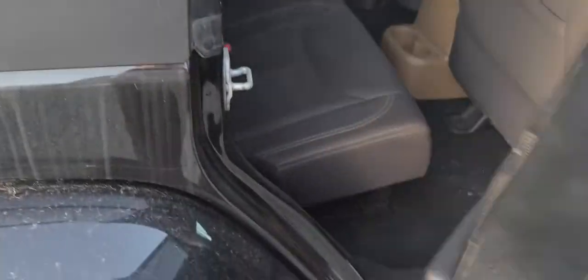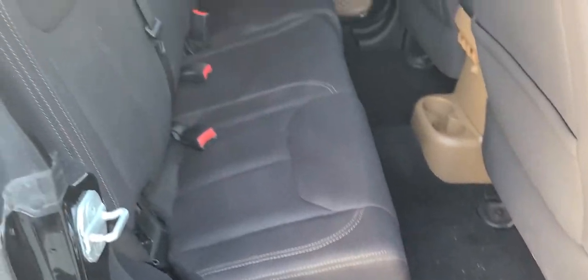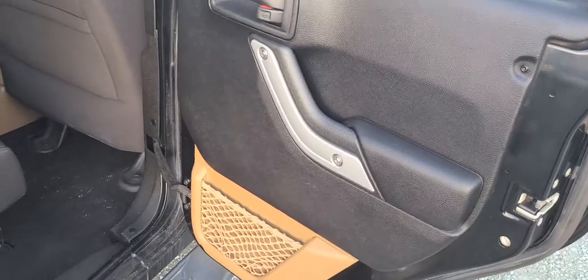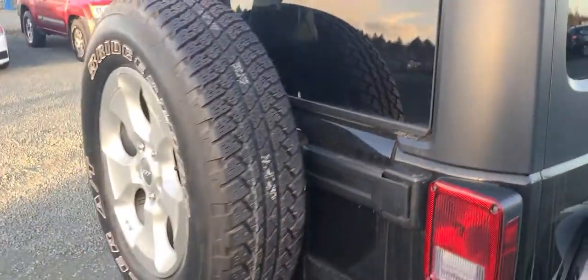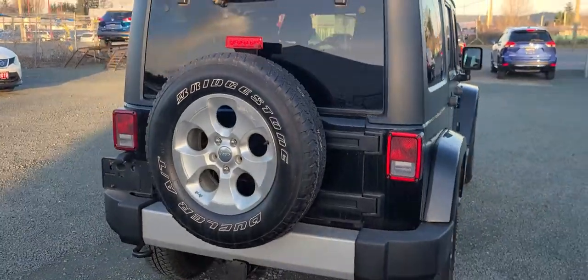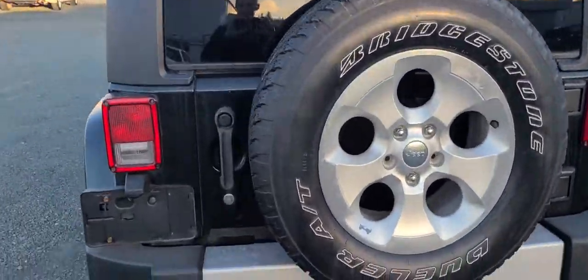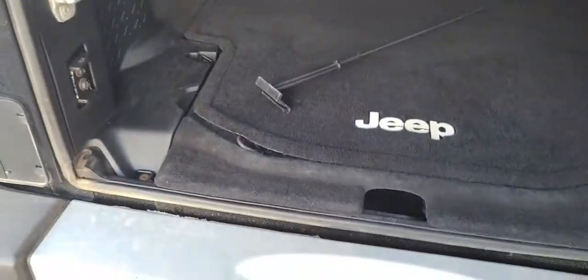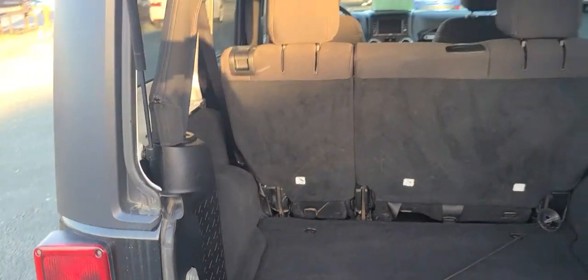It looks like an aftermarket deck — looks like they did a little upgrade there. Got the back seats. Got the little net pockets on the door. Of course we've got that spare tire on the back as all Jeeps have. I will open up the back — we do have one of our little balloon holders in here, we'll pull that out of course. But there's quite a bit of space back there.